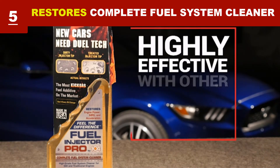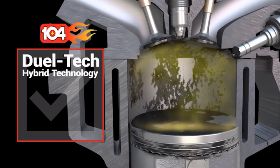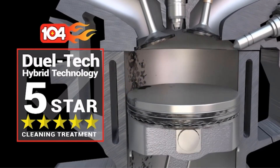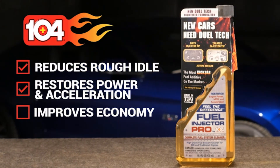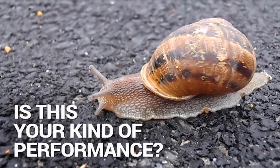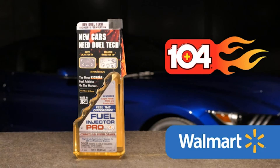It helps restore lost engine power. Formulated and designed to remove deposits from the entire fuel system including GTI injectors, fuel lines, fuel filter, and fuel pump. The ideal formula restores performance, increases power and torque, smooths rough idling, and reduces emissions.